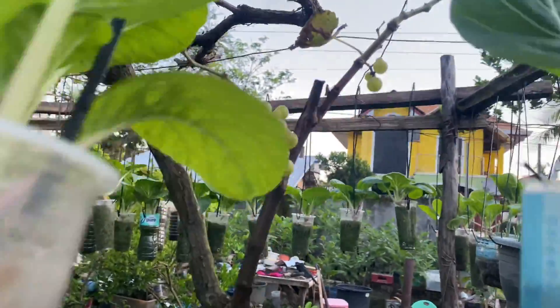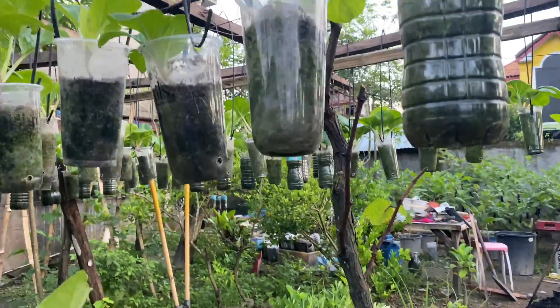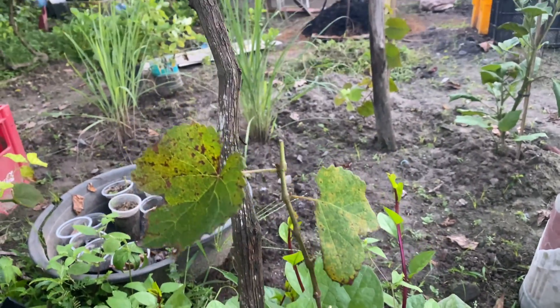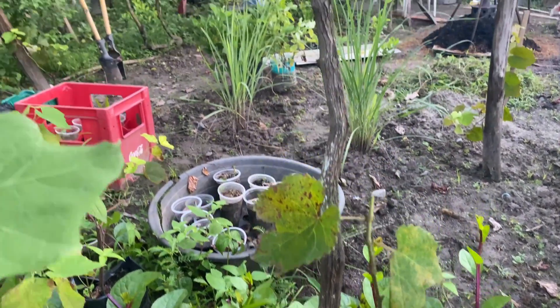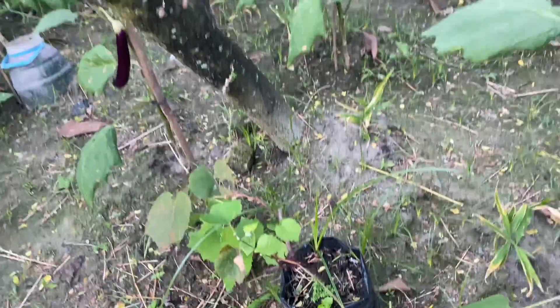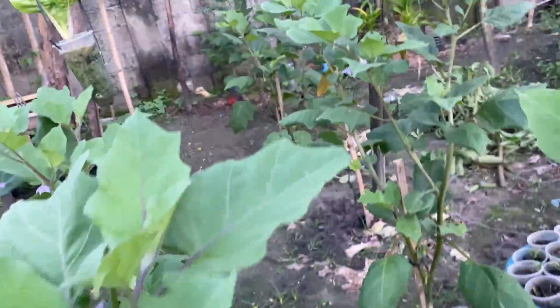I also have grapes here — I just pruned this vine. Actually this is almost a six-year-old vine after I planted it. So this is my main grape plant. I've already done some propagation here.